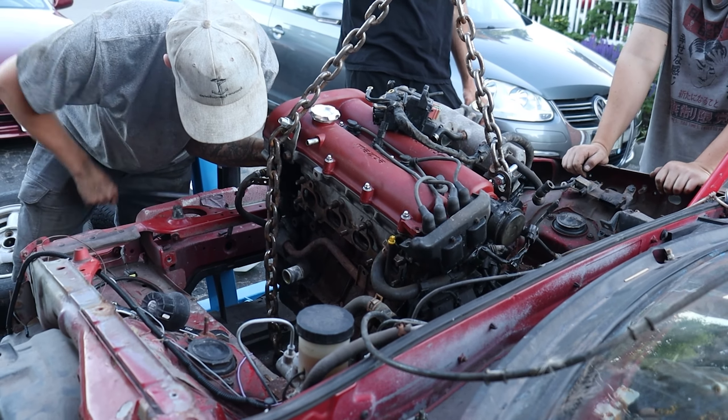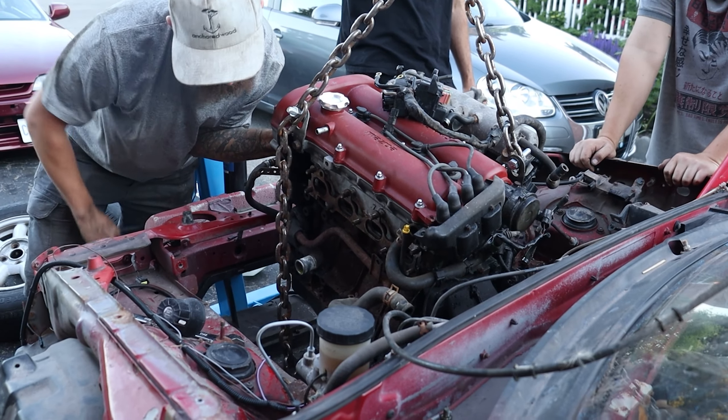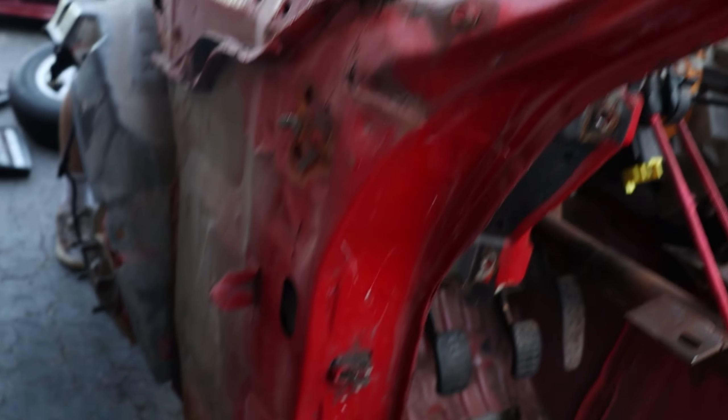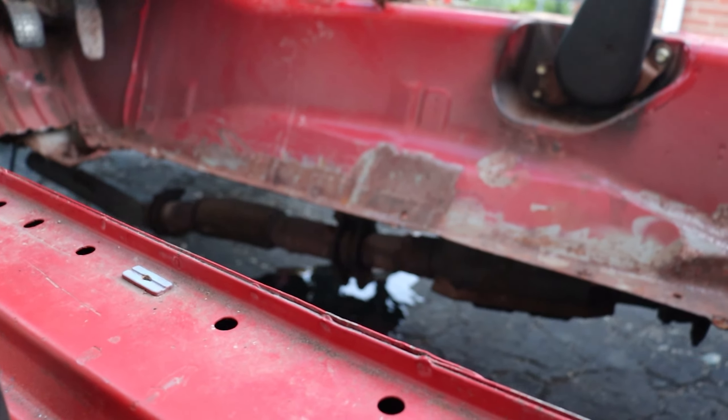Is the engine finally coming out of this baby? Hold up — get a pan, get a pan! Do you have a pan or anything? Or a bucket — get up, get up! That's not too good.